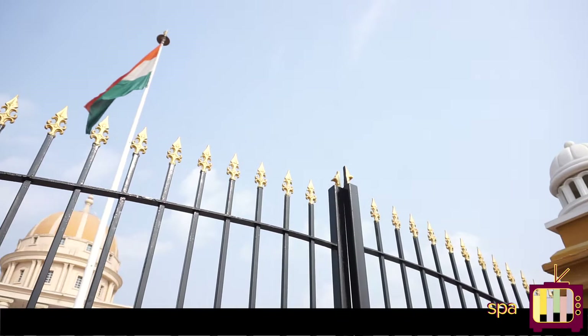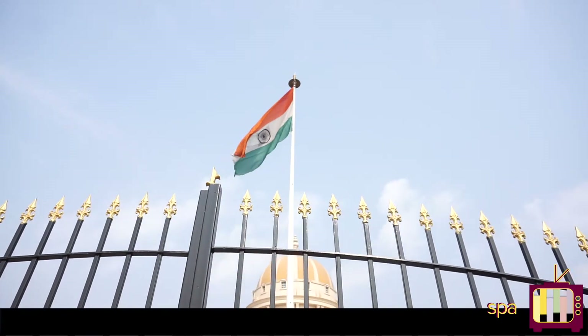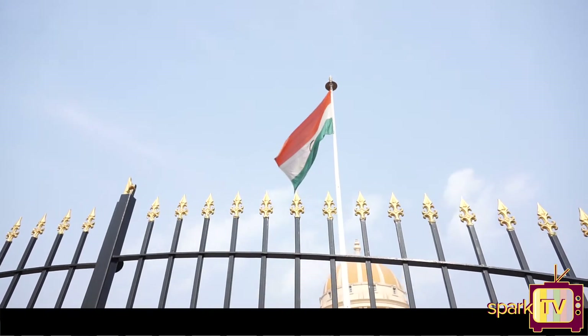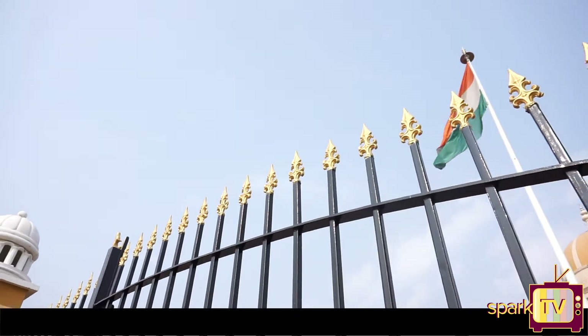The Indian national flag was designed by Pingali Vinkaya in the year 1931. The three colours in the national flag stand for a solid set of values: saffron for courage and sacrifice, white for honesty, peace and purity, and green represents faith and chivalry. It is a symbol of prosperity, vibrancy and life.